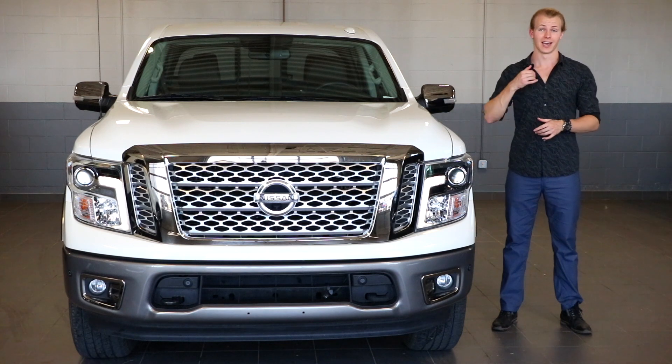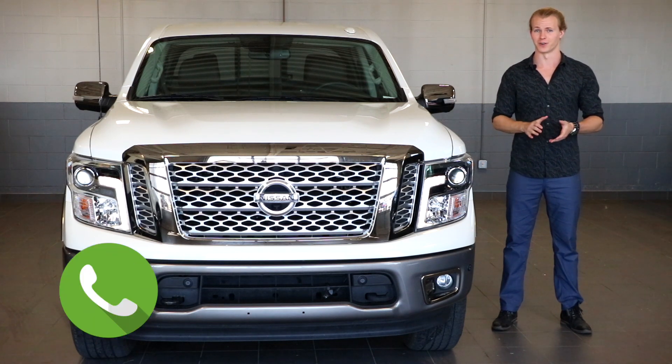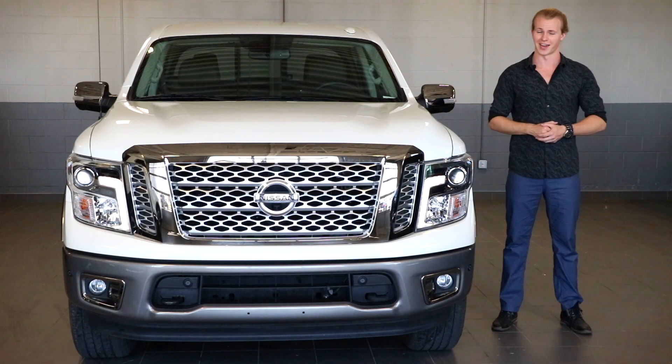For more information you can visit our website, give us a call, or feel free to just stop by the dealership. And if you like what we do here at Fish Creek Nissan, feel free to follow us on Facebook, subscribe to us on YouTube, and check us out on Instagram. My name is Thomas and thanks for watching.